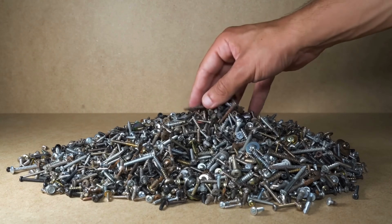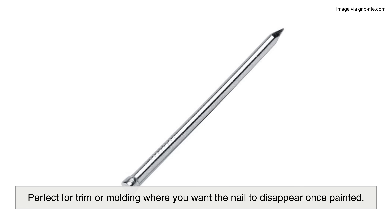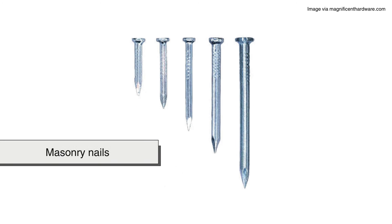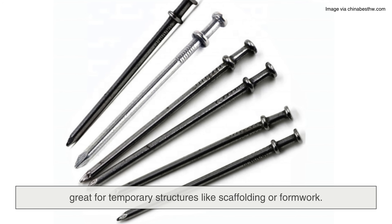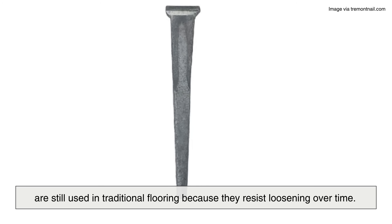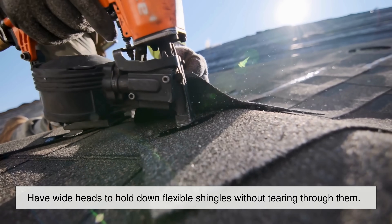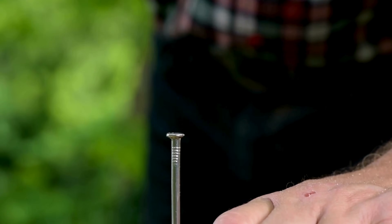Let's break down some of the most common nail types and what they're built for. Finishing nails have small heads and slender bodies, perfect for trim or molding where you want the nail to disappear once painted. Framing nails, on the other hand, are thick and strong — used to hold together the skeleton of a house, where strength matters more than looks. You've also got masonry nails, which are specially hardened to drive into concrete or brick without bending. Duplex nails have double heads, making them easy to pull out later — great for temporary structures like scaffolding or formwork. And cut nails, which have a rectangular cross-section, are still used in traditional flooring because they resist loosening over time. Some nails are even designed to break off cleanly after use, while others, like roofing nails, have wide heads to hold down flexible shingles without tearing through them.